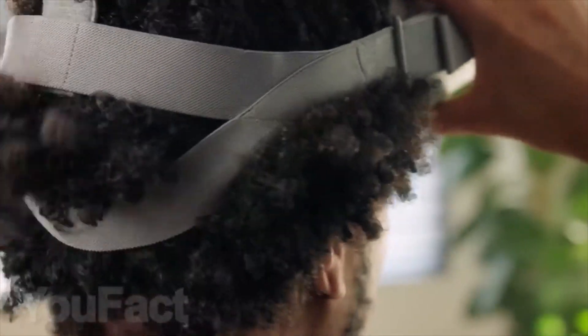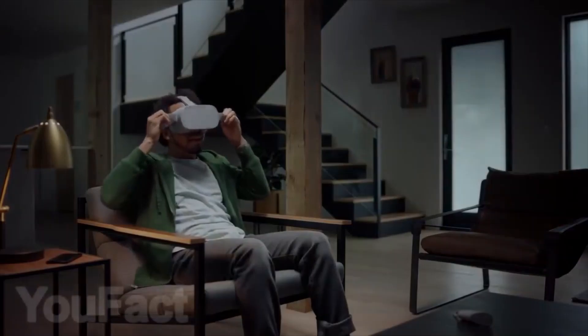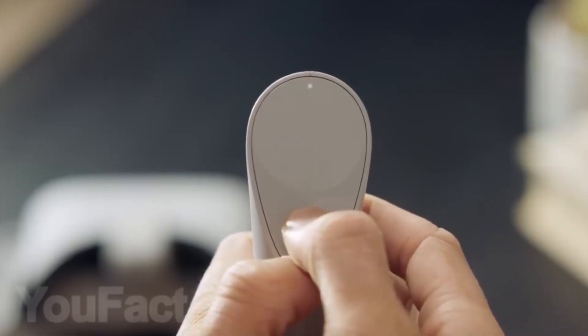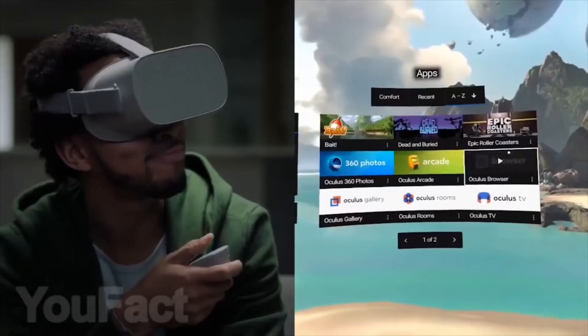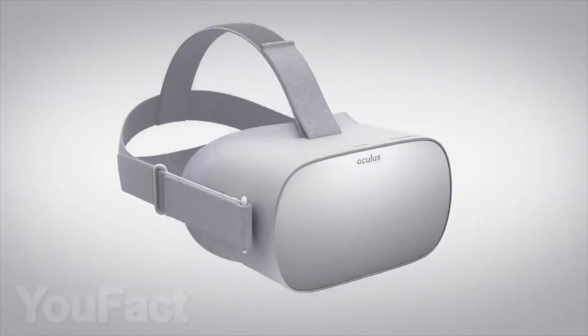Have you already tried virtual reality? The Oculus Rift goggles were the first to appear on the market and have continued to take steps forward to this day. For example, you can now buy them together with special controllers that help immerse you in the game's surroundings and help you interact more with your virtual reality experience. When you buy the helmet and the controllers you also get six games for virtual reality.